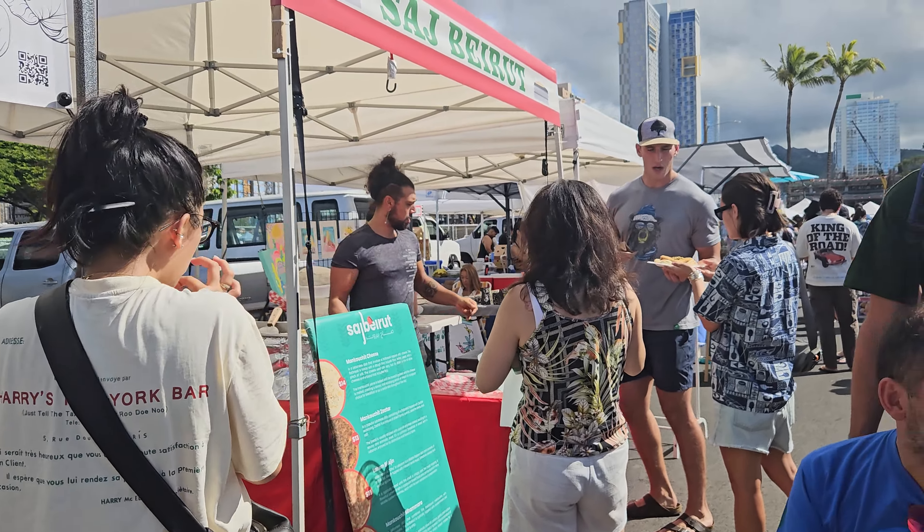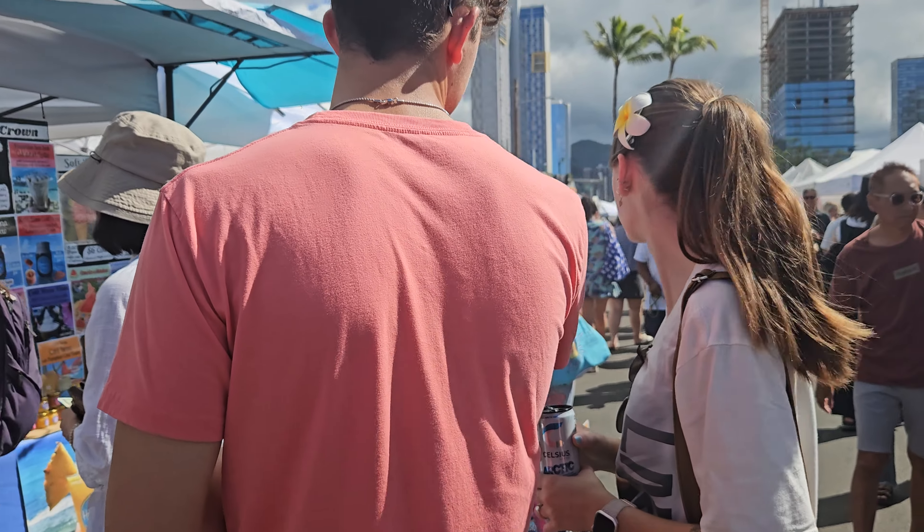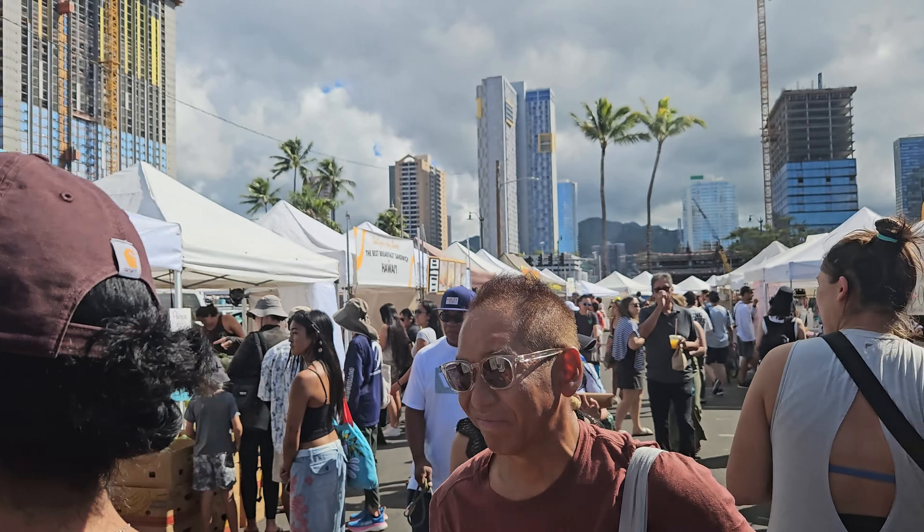Coffee. Very busy. We got some vegetables and fruits — best breakfast and sandwich in Hawaii.